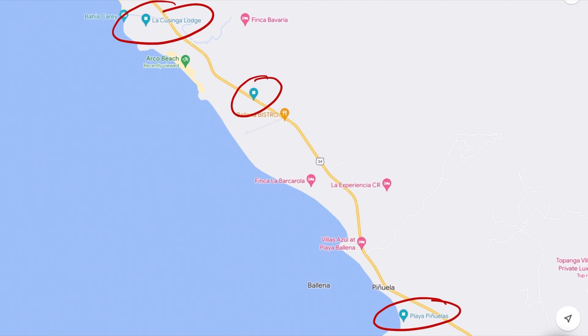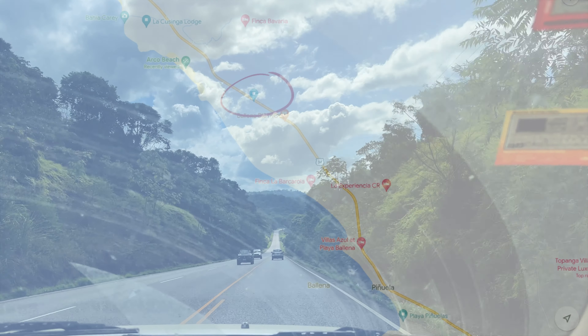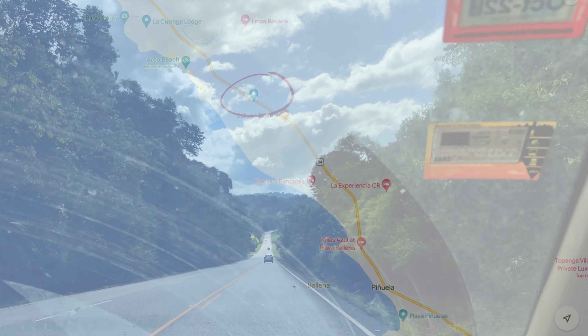The third way to get to Playa Arco is the focus of our video today. There are no street signs, but it is called Calle La Roca — we'll throw the approximate GPS coordinates into the description. This is a great way to access Playa Arco for free with not too bad of a walk. All you have to do is two small jungle hikes and a walk through a cave to get there. Let's get started.